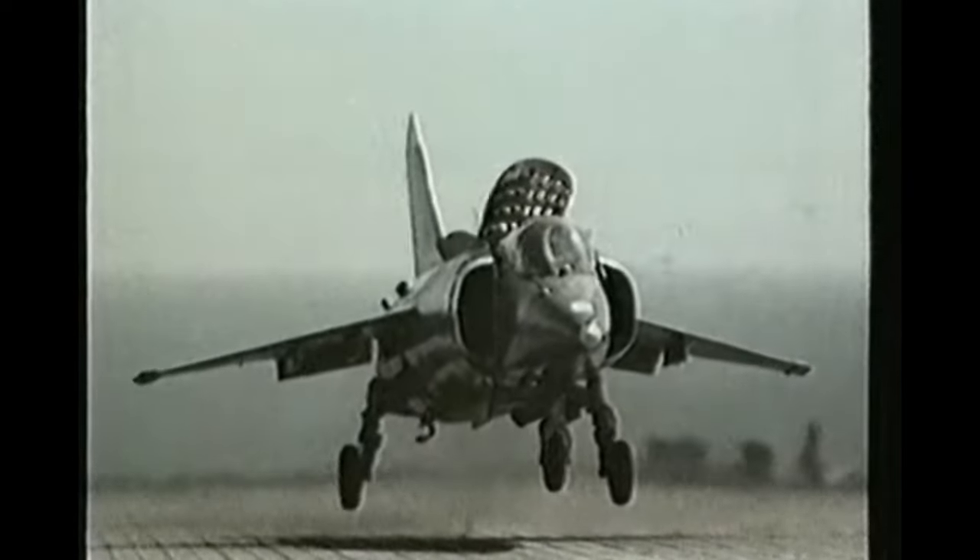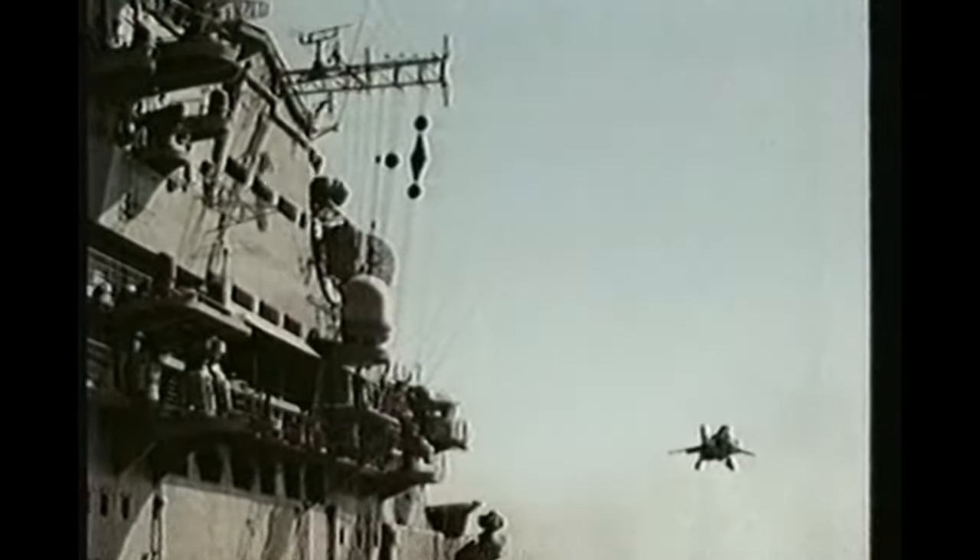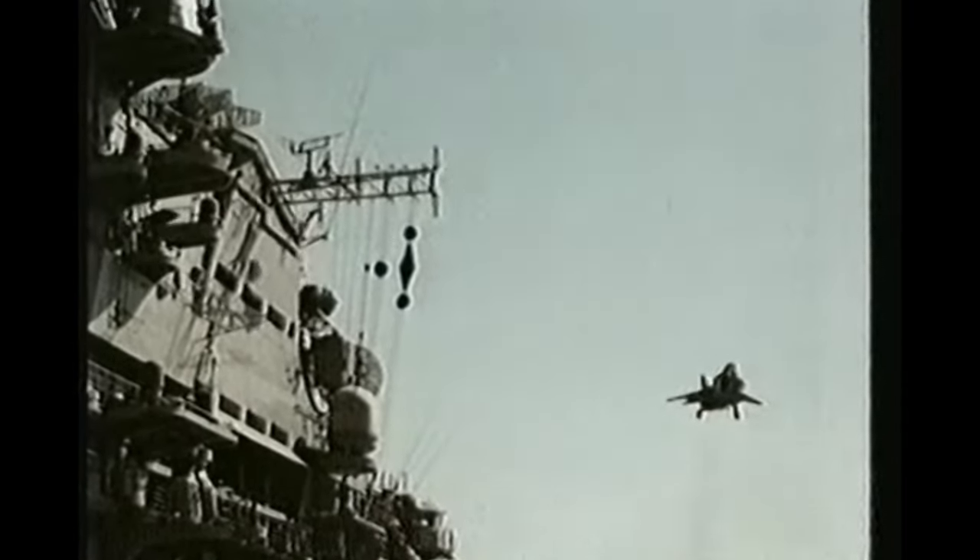The Soviets had their own VTOL aircraft during the Cold War. 231 Yak-38s were built, and like the Harrier, they could operate from carriers. But despite the production numbers, they were poor aircraft — poorly equipped and unsafe. Around 40 were lost to accidents.